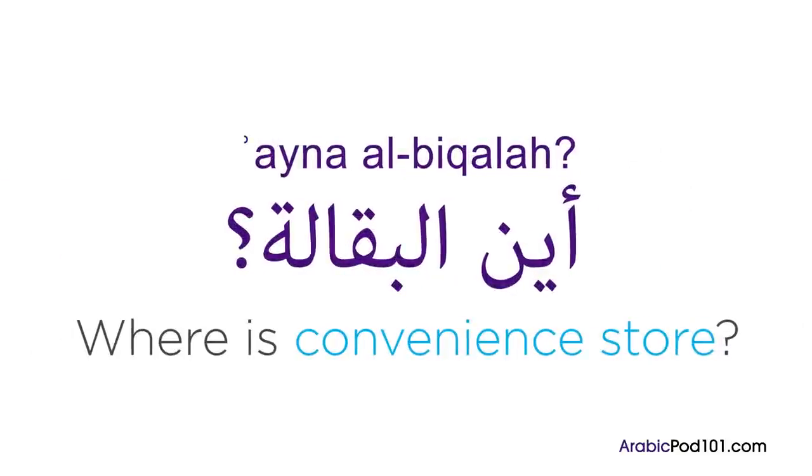Convenience store in Arabic is 'dukkaan.' Where is the convenience store? You can ask where anything is in Arabic by saying 'ayna' and then adding the place or location.